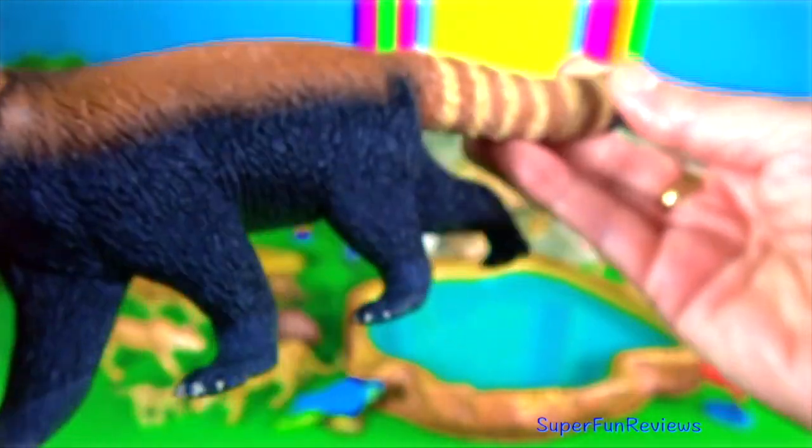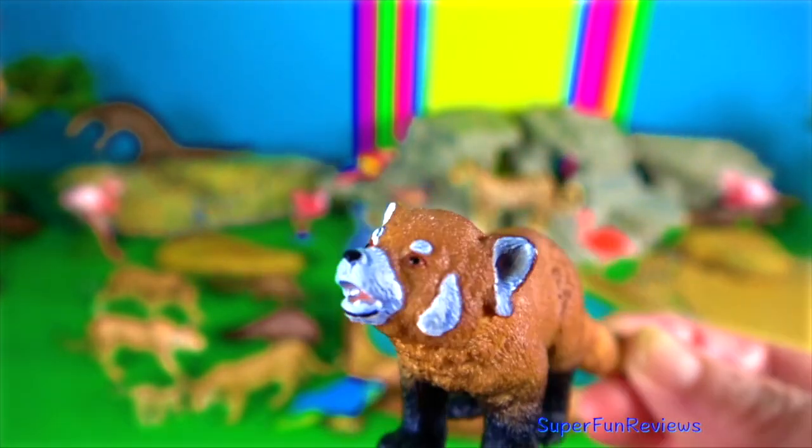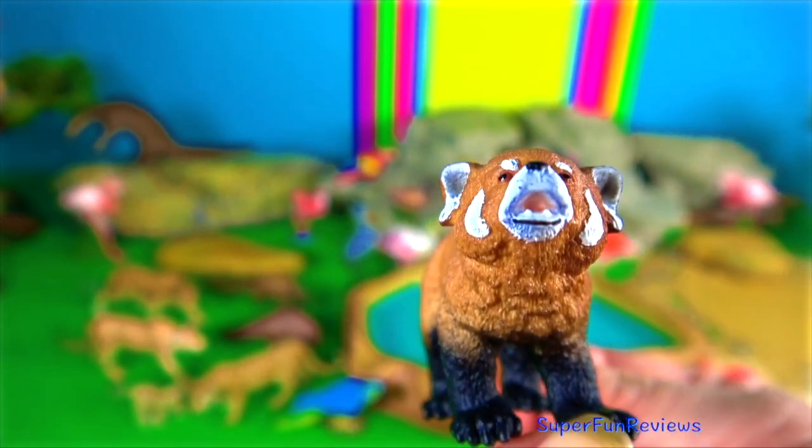Red panda. During the mating season, scent marking is increased by the female and the male then marks over her mark. Males leave their scent by urinating or rubbing their anogenital area on trees.